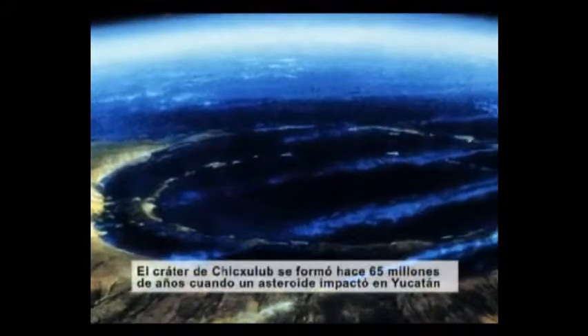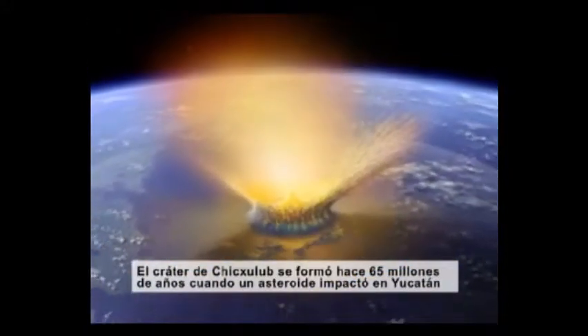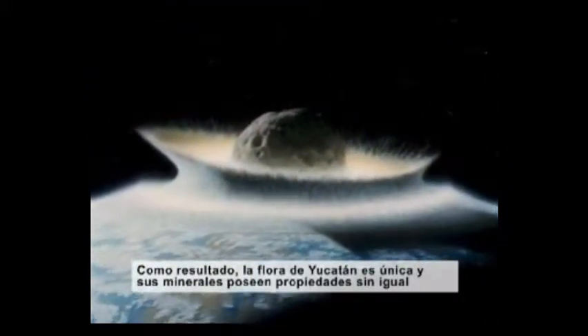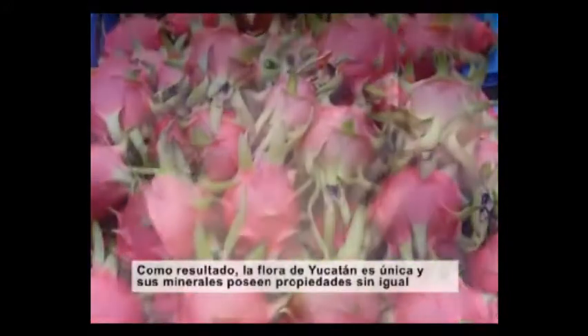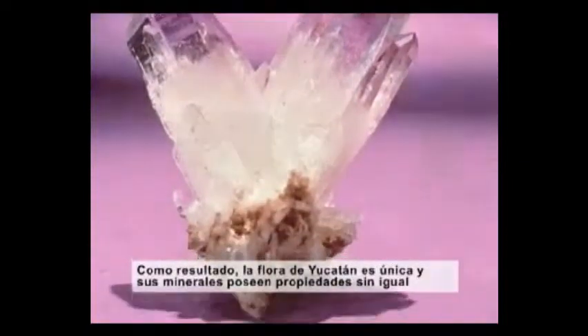The Chicxulub Crater was formed 65 million years ago when a giant asteroid collided with Yucatán. As a result of this astronomical event, the flora in the Yucatán is completely unique and the abundant minerals possess properties and potency unlike anywhere else in the world.